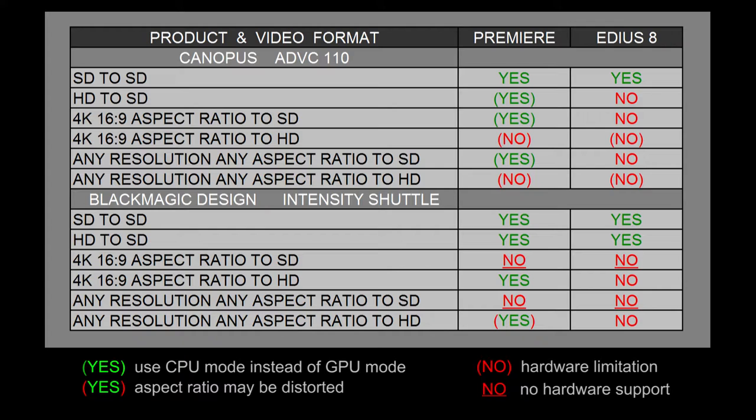If you look at the top of the Canopus ADVC110, you'll see that both Premiere and EDIUS can take a standard definition timeline or sequence and output it to a standard definition monitor. The ADVC110 should be able to do that with any software program on the market that can recognize FireWire devices.